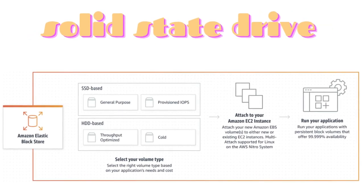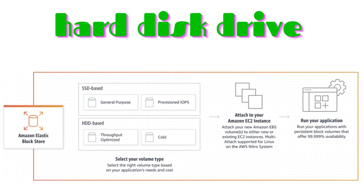SSD stands for solid-state drive, and HDD stands for hard disk drive. These are two different types of storage devices that AWS provides for users to store their data.